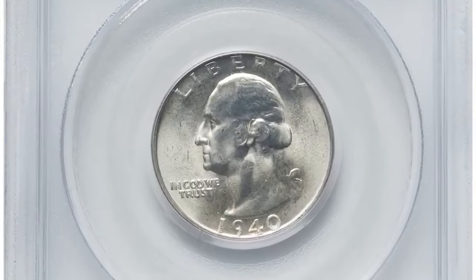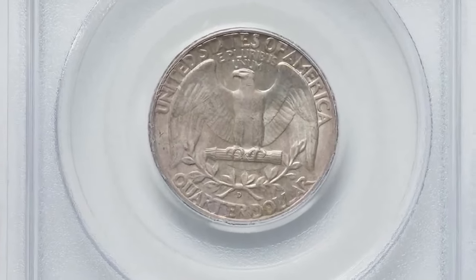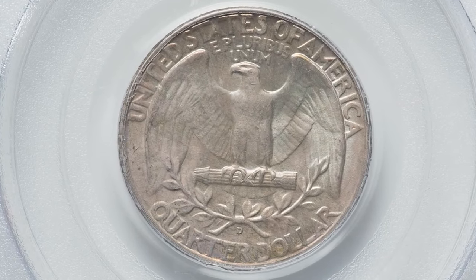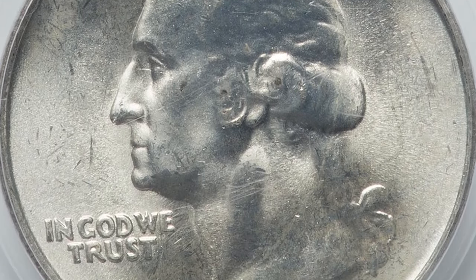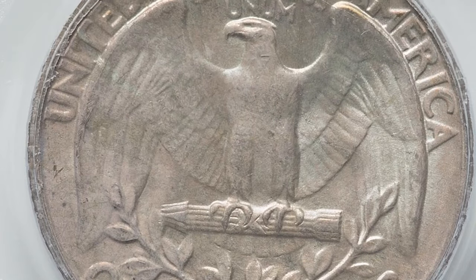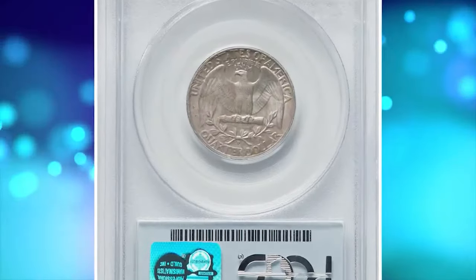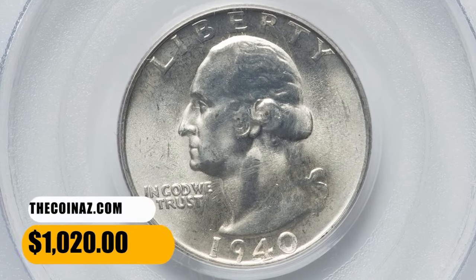Here is an uncirculated 1940 Washington quarter graded in mint state 66 by PCGS. A coin grading scale is a standardized system used to evaluate the condition or quality of a coin, providing a way for collectors, dealers, and investors to communicate about a coin's preservation and wear. The grades range from poor P1 to perfect uncirculated MS70. According to David Hall, the 1940-D is a low-mintage date considered a semi-key date in all grades, much like the 1938, 1938-S, and 1939-S quarters. This MS66 gem fetched a sum of $1,020.